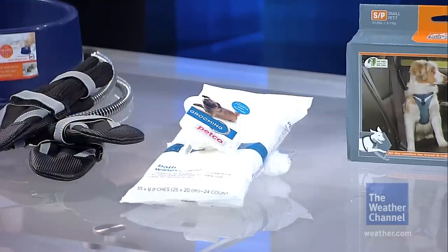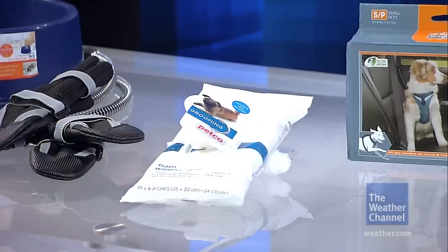Cats — keep them indoors, especially if you use antifreeze in the garage or on the driveway and there are any spills, because it is toxic. You want to make sure there are no chemicals on their fur. That's why a grooming wipe is helpful — if they've been outdoors, just wipe down their paws and coat, because they lick their fur and can ingest it.